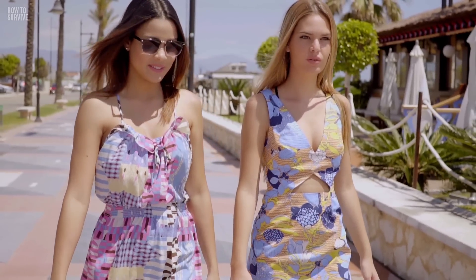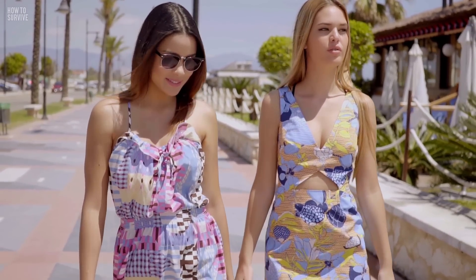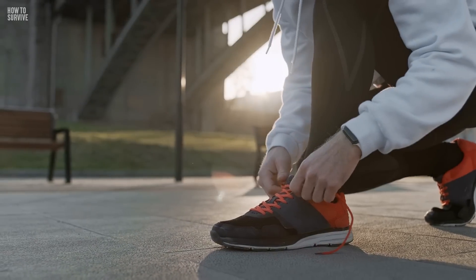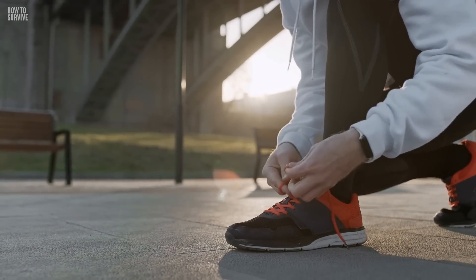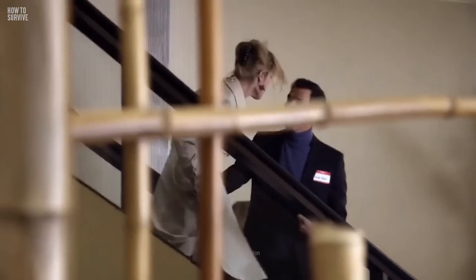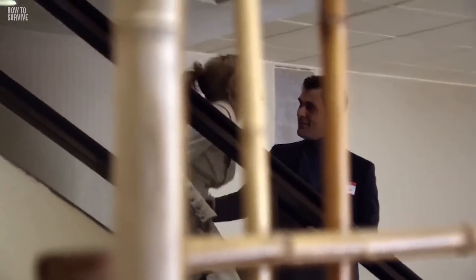You might not think that your fashion choices could affect your safety on an escalator, but they most certainly do. Before riding an escalator, check the length of your shoelaces, pants, or skirt. Undone shoelaces or fabric that's touching the ground puts you at high risk of getting caught in an escalator's mechanism, which could cause serious injuries. So before hopping on, make sure your shoelaces are tied, and if your clothes drag on the ground, hold them up for the journey. You don't want to travel to the inside of an escalator.